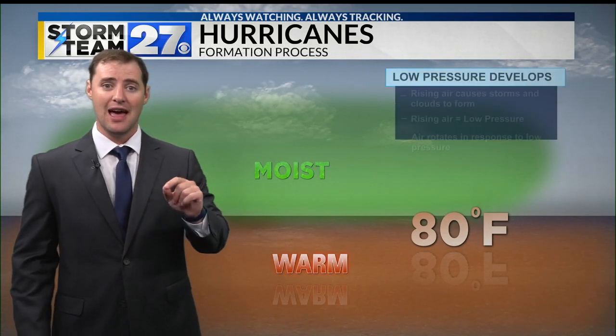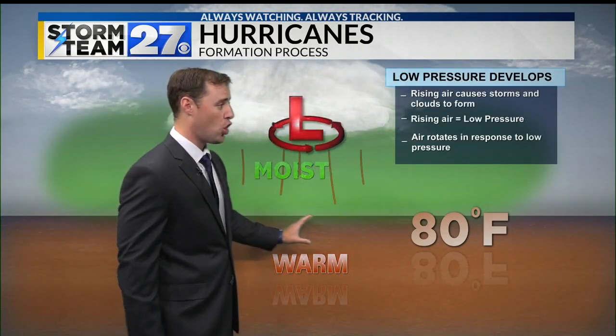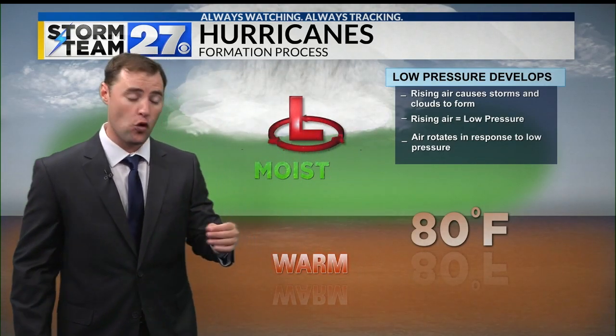Now, once you have all of that in place, then you need a complex of showers and thunderstorms. And here is how that leads to a hurricane. Rising air causes the storms and clouds to form.